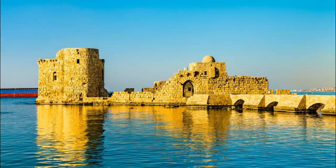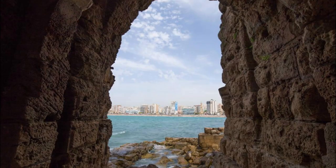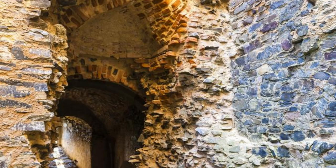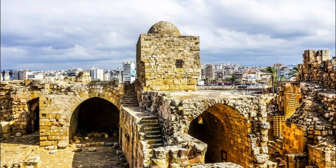Journey to the coastal city of Sidon and explore its iconic sea castle, a fortress built by the Crusaders in the 13th century, perched on a rocky promontory overlooking the Mediterranean Sea. The castle offers panoramic views of the coastline and the bustling harbor below. Explore the castle's ancient ramparts, towers, and underground passages as you learn about its storied past and strategic importance. Sidon Sea Castle is a living testament to Lebanon's maritime history and a symbol of its resilience through the ages.